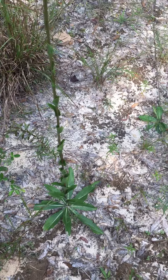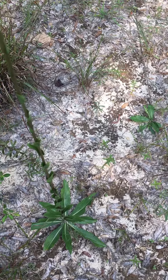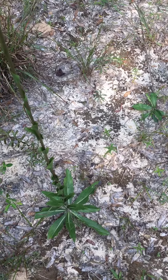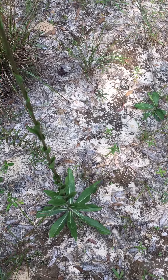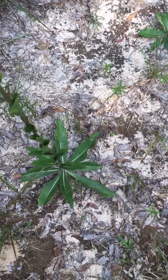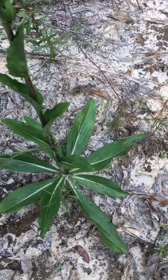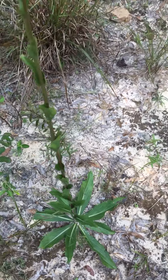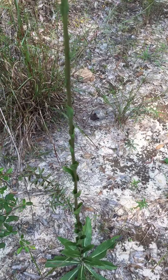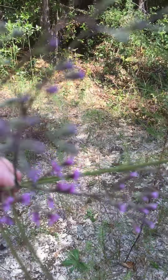We're out here collecting medicinal herbs on the properties around our place and I ran across this one. My neighbor told me about it the other day — it's called deer tongue. It has a basal type leaf at the bottom and then it makes a stalk once in the spring and once in the fall that makes a flower.